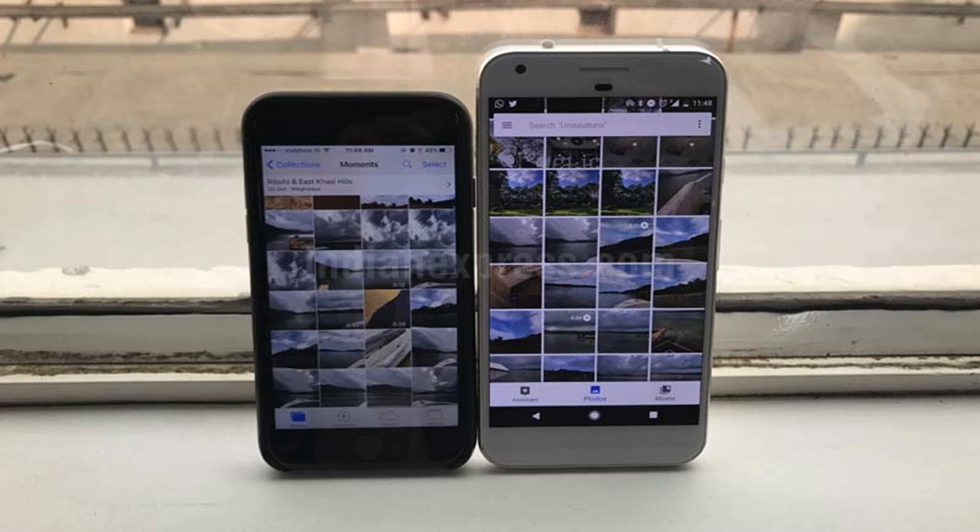This video feature from Google employee Nat, of YouTube channel Nat and Friends, takes you through what's going on with the camera.